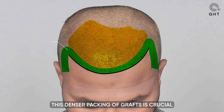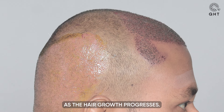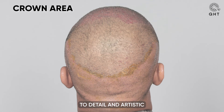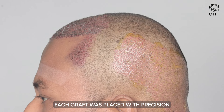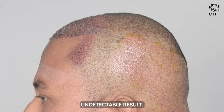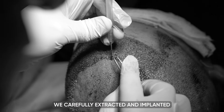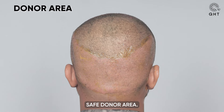This denser packing of grafts is crucial to achieve higher density and volume, ensuring complete coverage as hair growth progresses. Throughout the process, our team's attention to detail and artistic approach were paramount. Each graft was placed with precision to create a natural, undetectable result. In total, we carefully extracted and implanted 3,500 grafts from the patient's safe donor area.